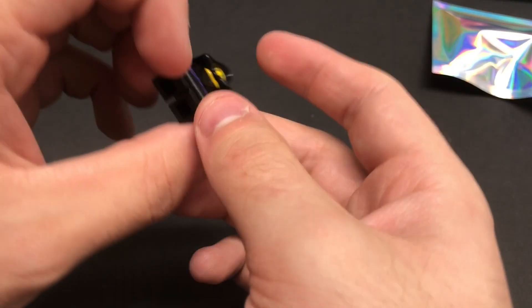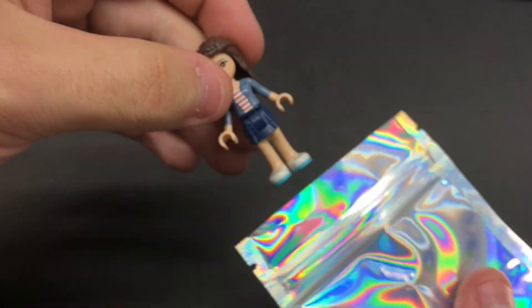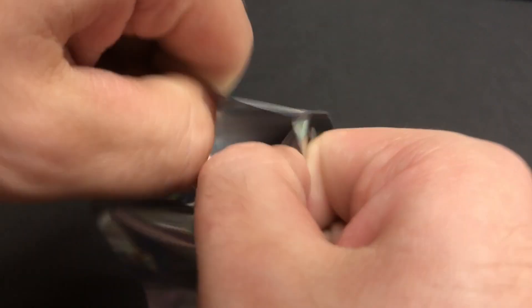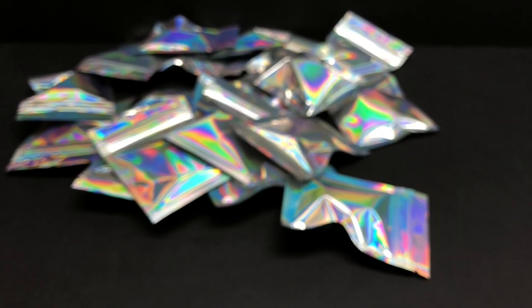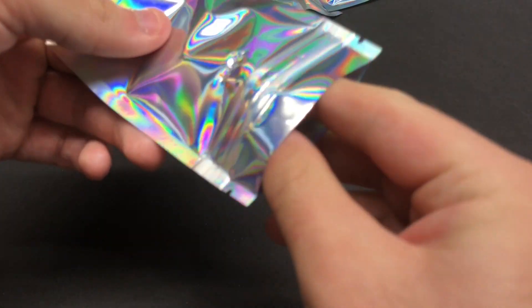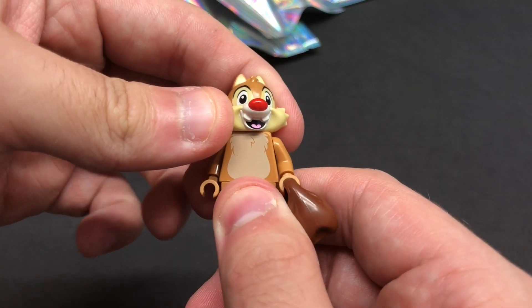I'm hoping for maybe one Star Wars minifigure out of all this — that'd be pretty cool. It wasn't a Star Wars-themed blind bag, but maybe. Looks like we got a little Season 1 Lloyd right there — very small and cute. Next, looks like we have a little Friends girl, not too sure who that is. Could be Andrea, Mia, or Olivia — probably only worth a buck or two. Then looks like we have a little Rockstar guy from, I think, Series 5. And out of this one, looks like we have Chip or Dale from Disney Series 2. I'll probably part this one out — these legs go for like two bucks on their own.